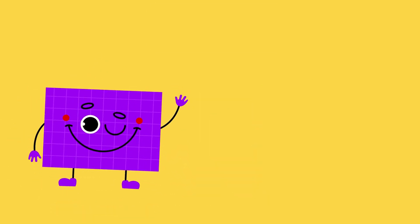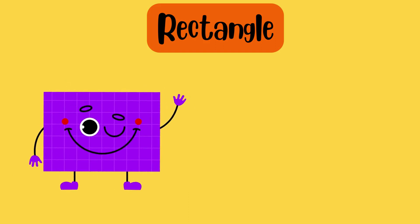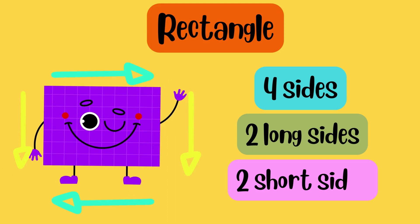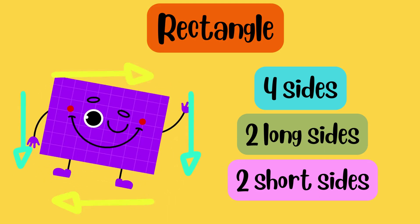I am rectangle. I have four sides — two long sides and two short sides. I am like a stretched out square.